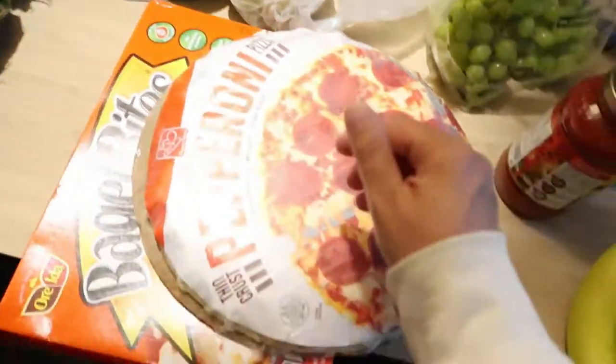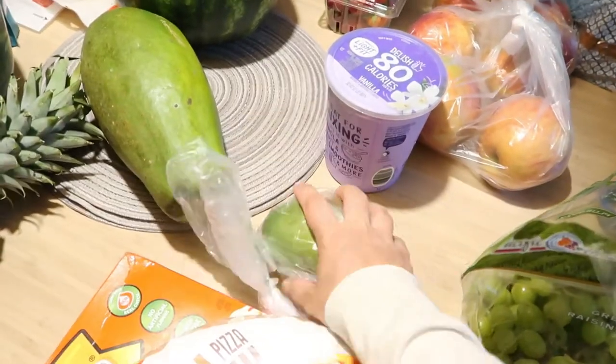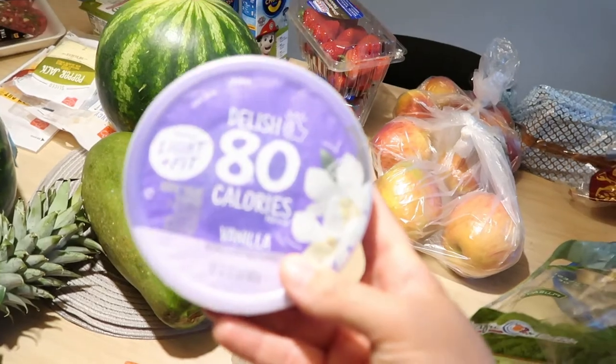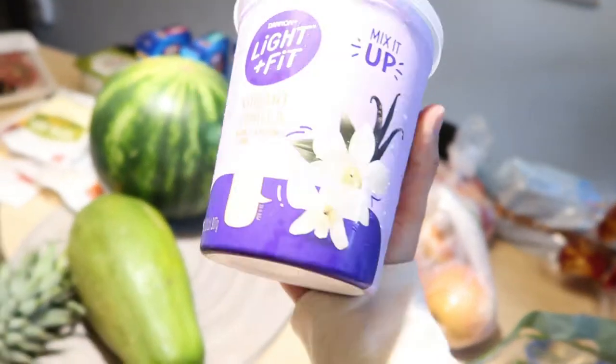I always like to get a mango — it's like a dollar for a mango but it just tastes so good. And then this is my favorite yogurt, the Light and Fit Vibrant Vanilla yogurt.